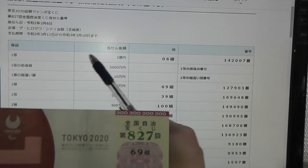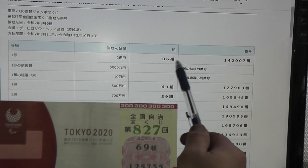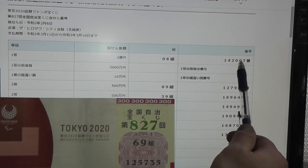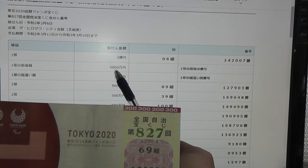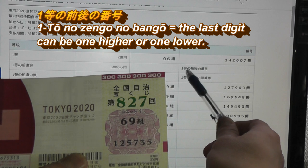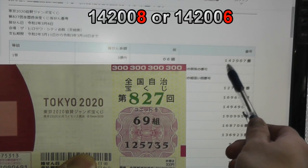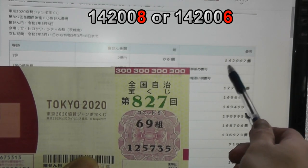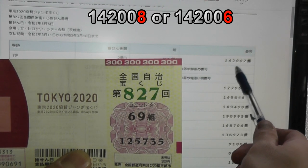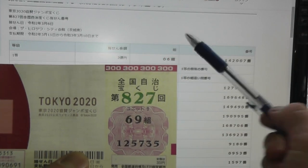Let's see if I won. For Itto, that's Ni-oku-en — the grouping is 06 with numbers 142007. No match. For the second first prize, that is Go-sen-man, this is Itto no Zenkoku-en. This means I have to have the numbers 142008, one above, or 142006, one below, in order to win Go-sen-man. And I don't have that.